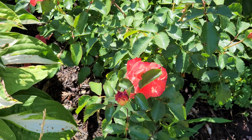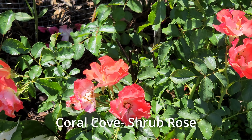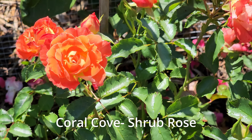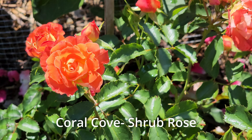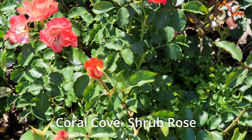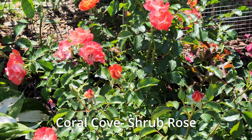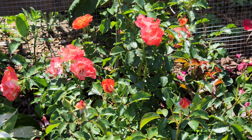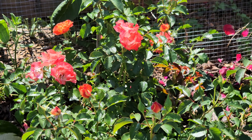This next rose is Coral Cove from the Easy Elegance Collection. It gets all these different colors of pink and coral and orange, and it blooms really nicely — it's a nice clustering shrub. You can kind of see what it looks like in total. The color is quite amazing. It's one of my shorter varieties, maybe about two feet tall.